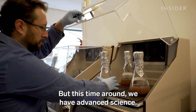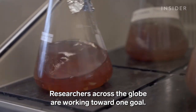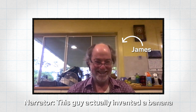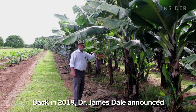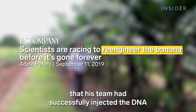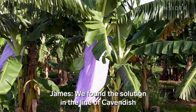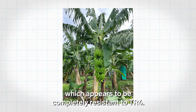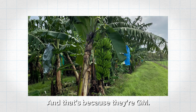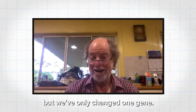But this time around, we have advanced science, and researchers across the globe are working toward one goal: finding materials that are resistant to Tropical Race 4. Back in 2019, Dr. James Dale announced that his team had successfully injected the DNA from a resistant banana into a Cavendish, and it worked. They found a line of Cavendish that appears to be completely resistant to TR4. Their genes look, smell, and feel exactly the same as every other banana — they've only changed one gene.